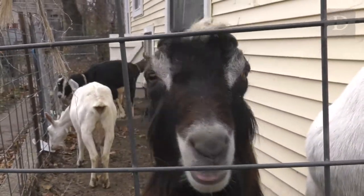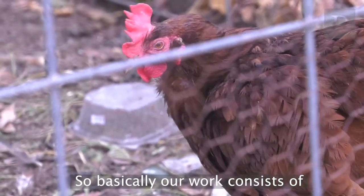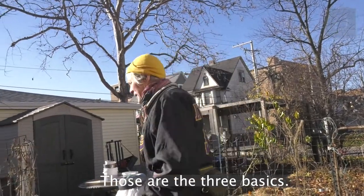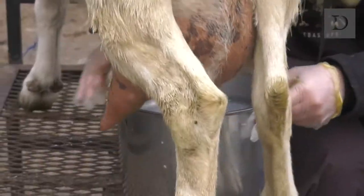Her backyard is currently home to seven goats and a flock of chickens. Basically, their work consists of milk, move, and muck — those are the three basics. First is milk.